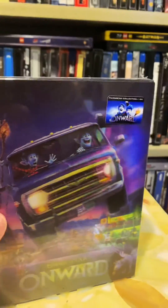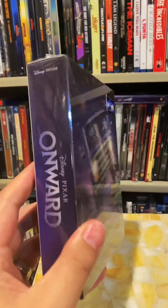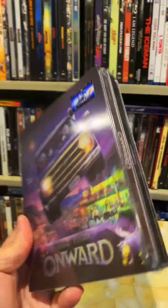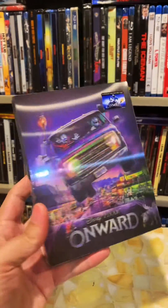I have loved Pixar ever since Toy Story came out, and Film Arena, one of their newest releases, is Onward on 4K in this gorgeous steelbook box set. Let's unwrap this sucker and take a closer look.